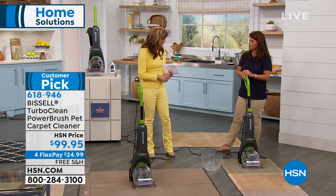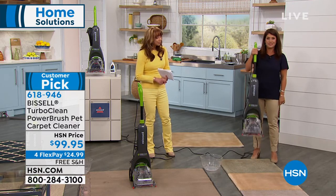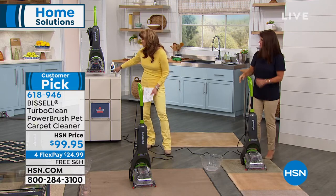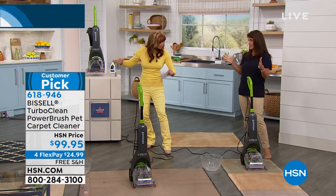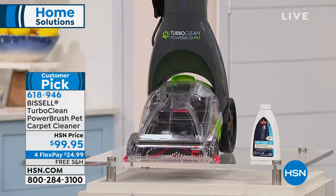This is their lightest weight, easiest to manage, most popular Bissell. It is small but mighty. You get a deep clean with the power of oxygen — you're going to break down all the dirt and grime, and you get a way to not only power clean your carpets in your home.